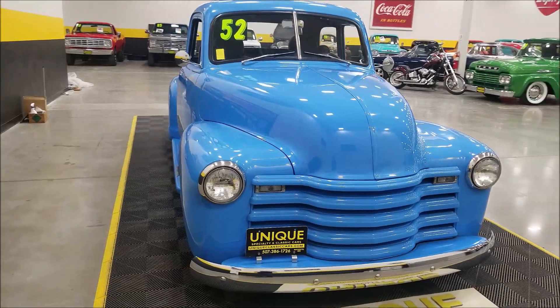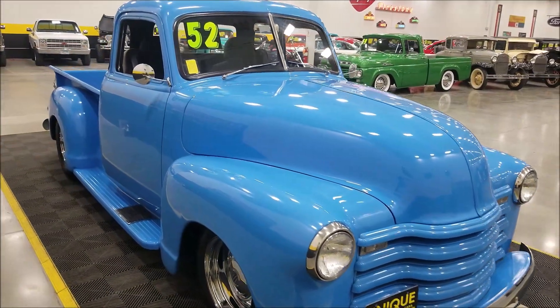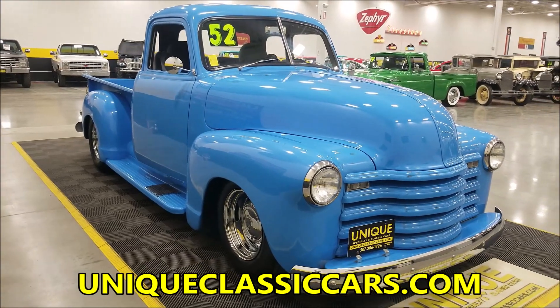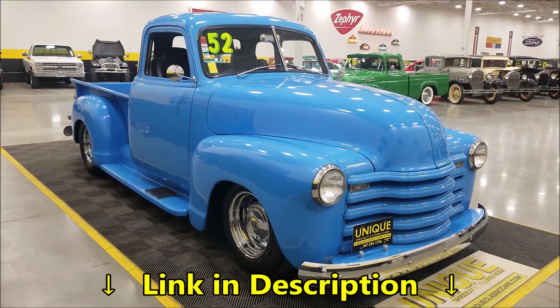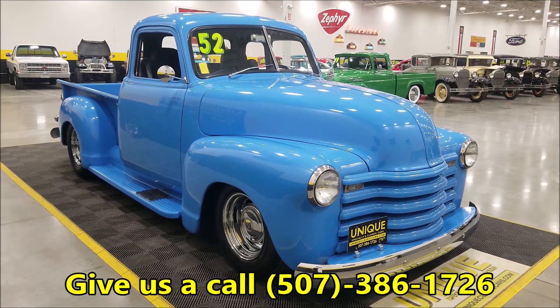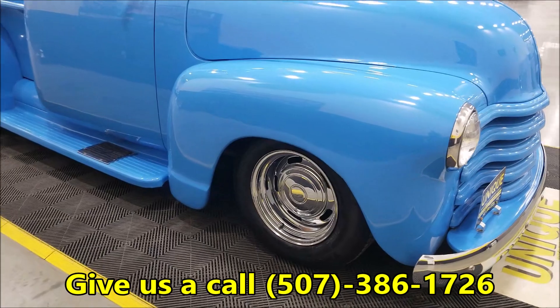It also has HEI ignition, power steering, and power brakes, so it's nicely equipped. If you want to check out still pictures of the engine bay, underside, and interior, visit uniqueclassiccars.com — there's a link in the description below this video. You can also give us a call at 507-386-1726.